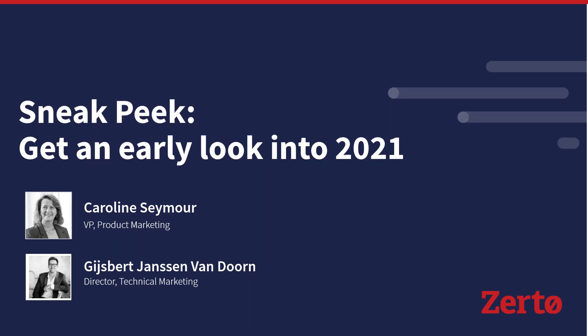Good morning, or maybe it's afternoon or evening where you are. We appreciate you taking the time to join us today as we take a sneak peek into what's coming in 2021. My name is Caroline Seymour, VP of Product Marketing here at Zerto. Joining me today is Heisberg Janssen van Doorn, Director of Technical Marketing, who will be demonstrating some of the new features coming this year. Please put any questions in the Q&A box and we'll address those at the end.